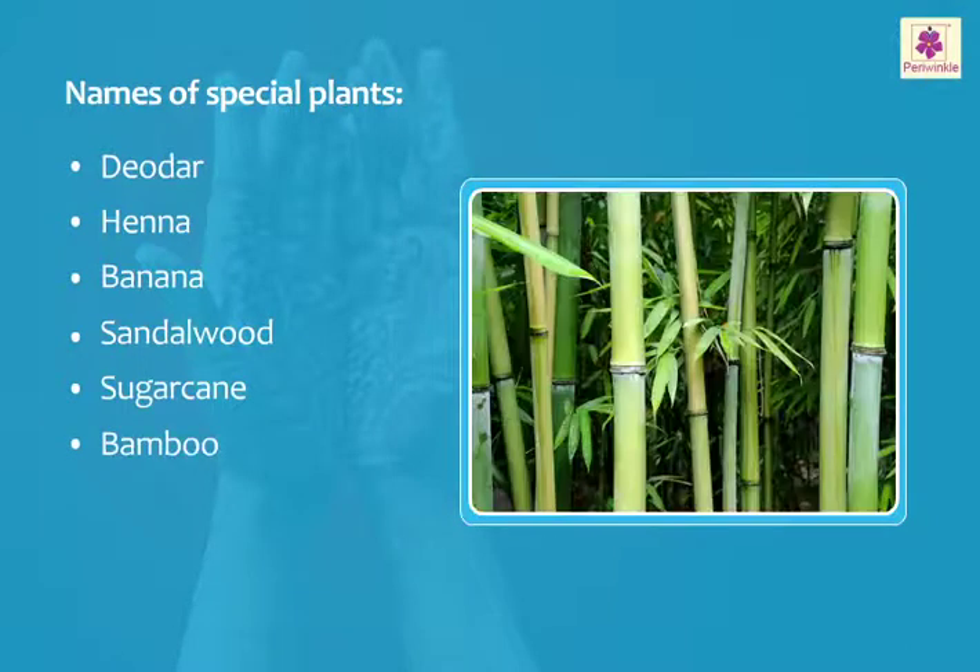The bamboo is a kind of grass that grows very tall. It is called elephant grass.